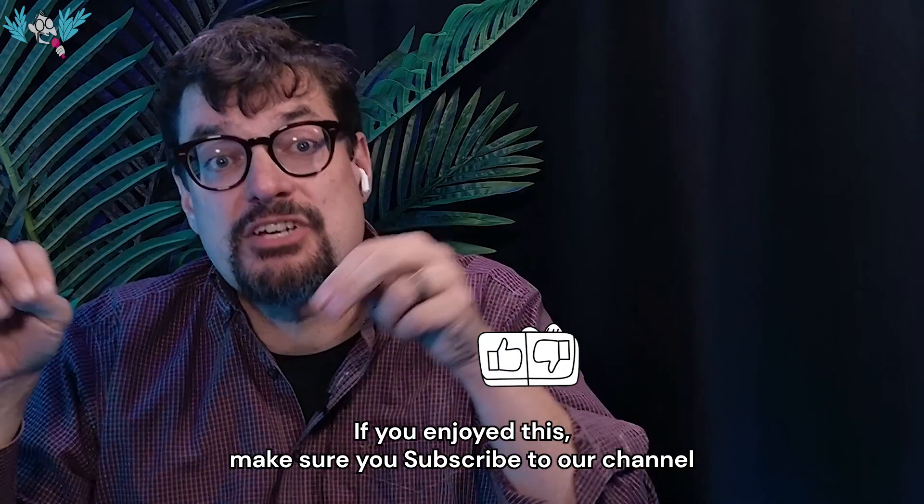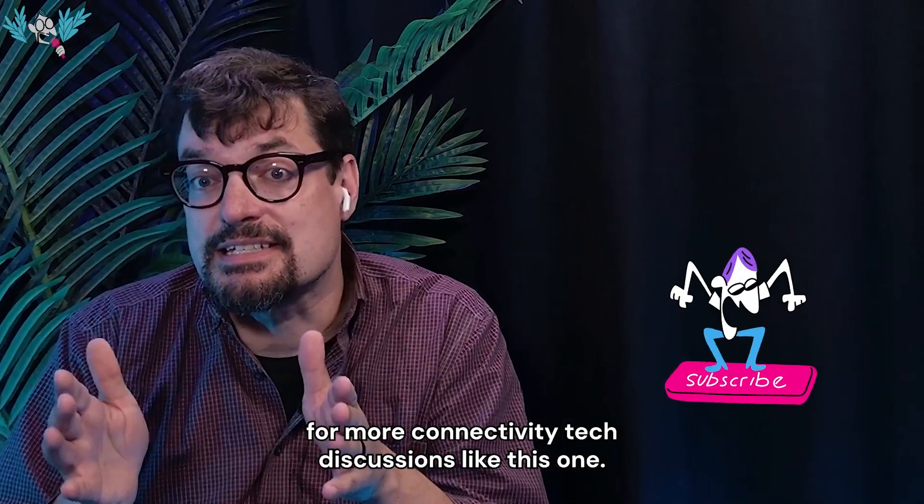If you enjoyed this, make sure you subscribe to our channel for more connectivity tech discussions like this one.